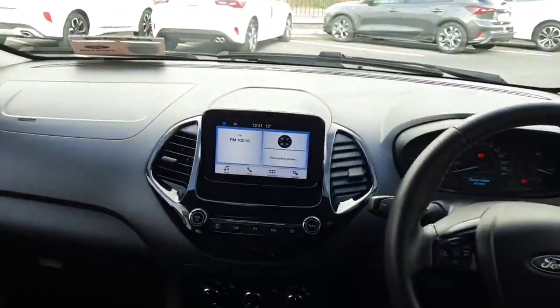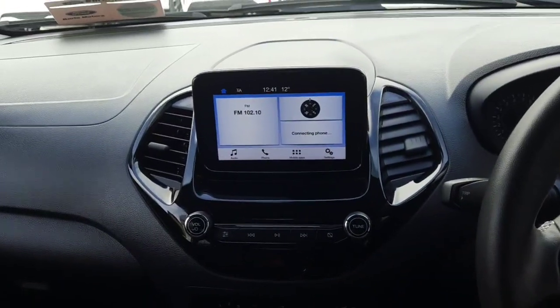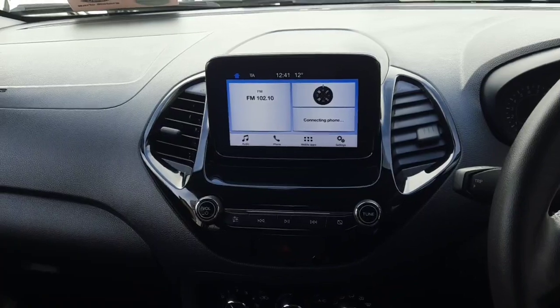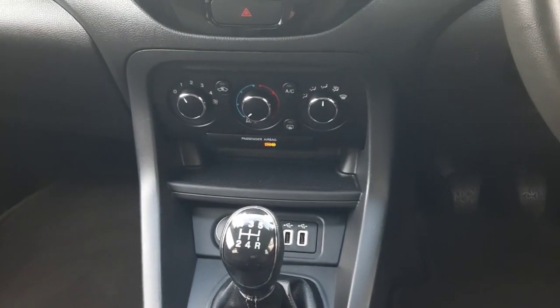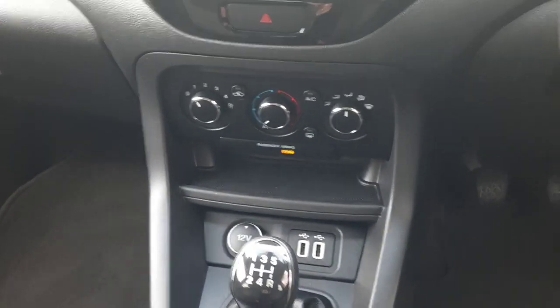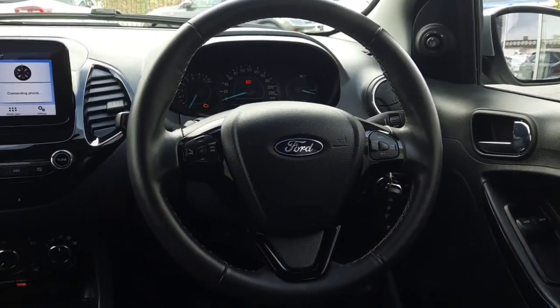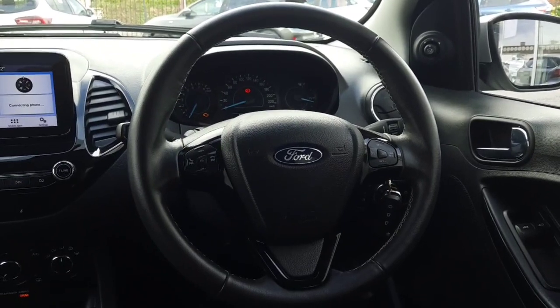Up front we have our touch screen in the middle. This is Apple CarPlay with Android Auto, so full smartphone mirroring. Radio and Bluetooth come through here also. Down here we have heater controls with air conditioning and our double USBs. Across here we have our leather multi-function steering wheel with radio, phone controls, and cruise control.